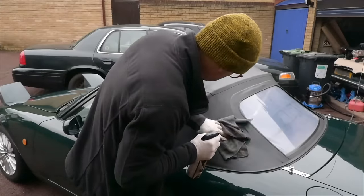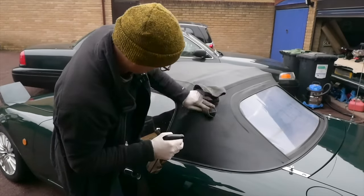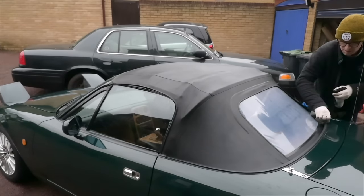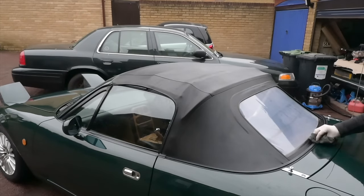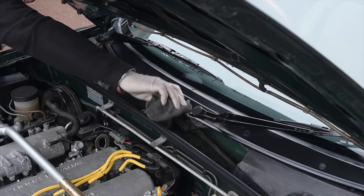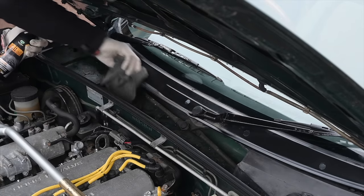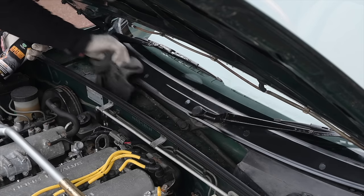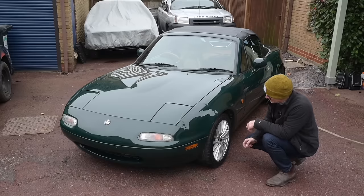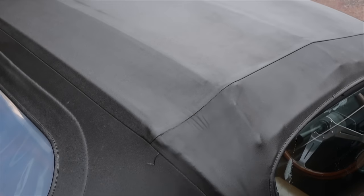I keep my Replenish microfibers only for this product because once it's in the cloth it does not come out. There's a little scuttle area which is quite green and mucky from being sat outside under trees, and Replenish will clean that right out as well. The gloss on this thing is just out of this world. I've done the windows with Ultra Glaze which has made them really shiny, and the roof has been replenished and looks superb.